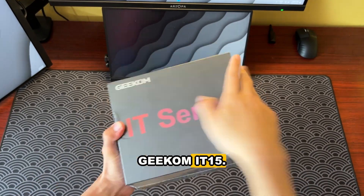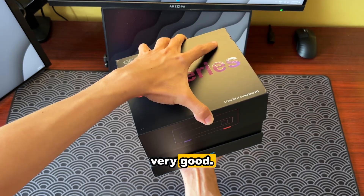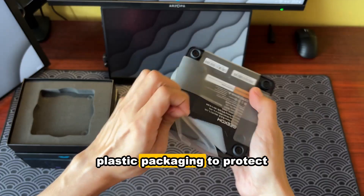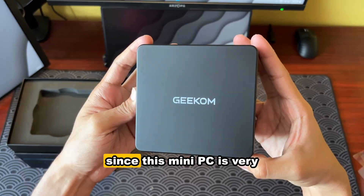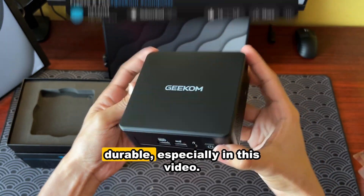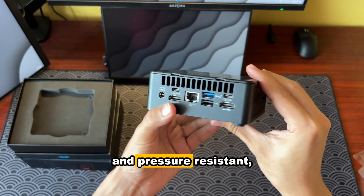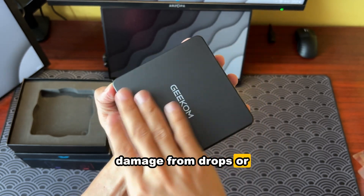This is the Geekom IT-15. Just like always, the unboxing experience is very good. Out of the box is the mini PC itself, covered in plastic packaging to protect it from scratches. The all-metal chassis is not only durable and pressure resistant, but also helps reduce the risk of hardware damage from drops or impacts.